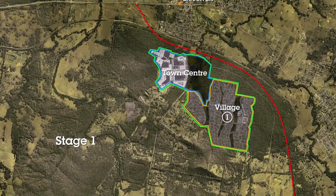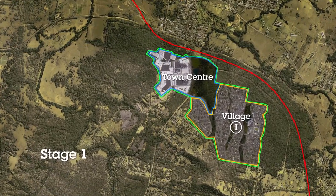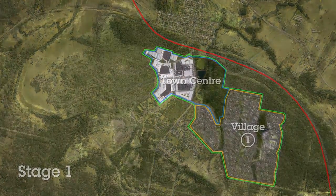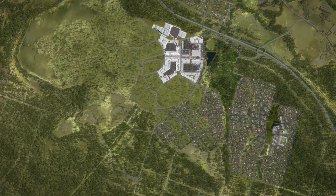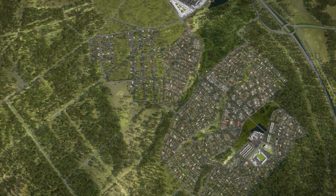Detailed planning for the first stages of Huntley is now underway, involving over 2,000 homes and 60 hectares of town centre. Off the new multi-billion dollar Hunter Expressway, a four-lane upgrade of Wine Country Drive allows easy access.